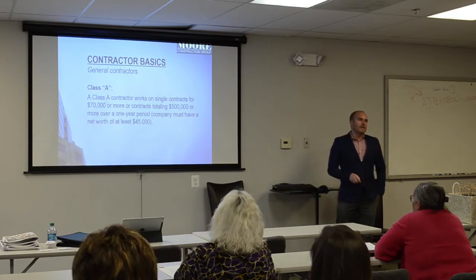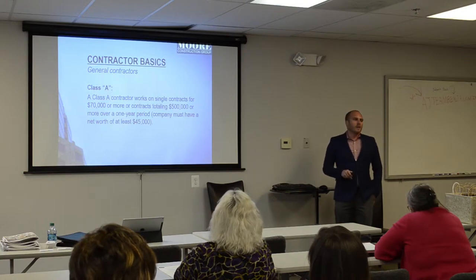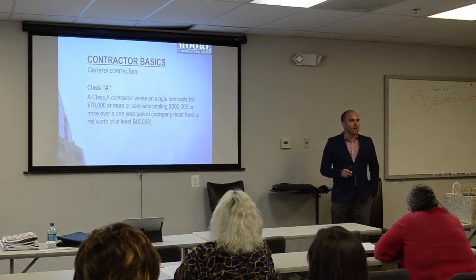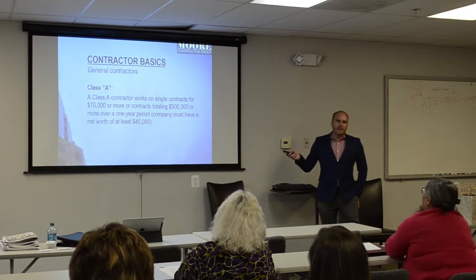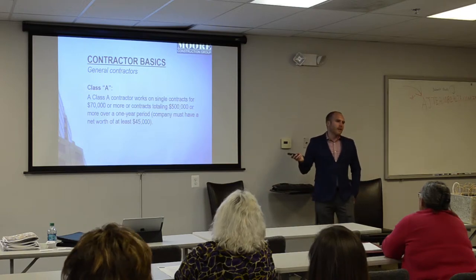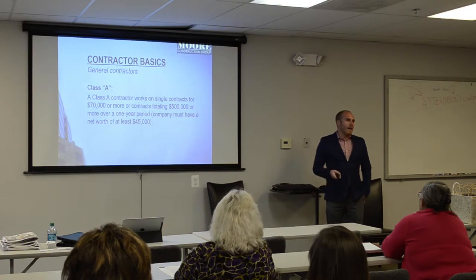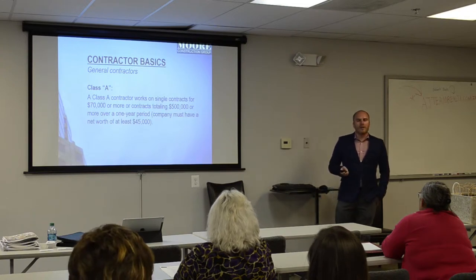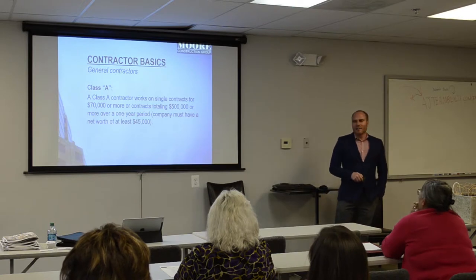Class A is the highest license level in Virginia — it allows essentially unlimited dollar volume. There's also a separate designation called BLD, a building technical classification required for structural work or larger-scale projects. Even if a contractor is Class A, if you have structural remediation work, you need to verify they have the BLD technical certification — otherwise they're not licensed for that type of work. If there are problems down the road without that certification, you could be held liable.